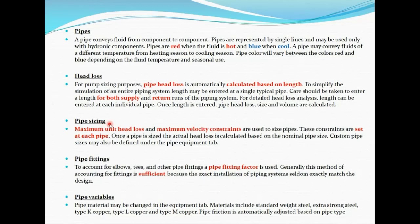For pipe sizing in HVAC solution, the user should enter the maximum unit heat loss and maximum velocity constraints so that the software can size the pipes. These constraint values are set at each individual pipe.